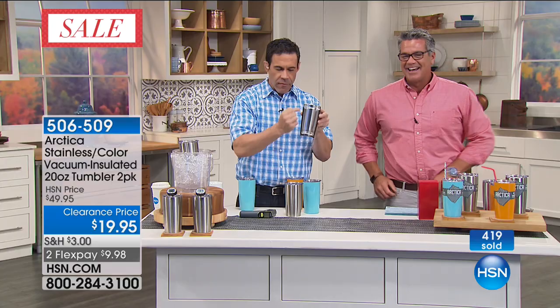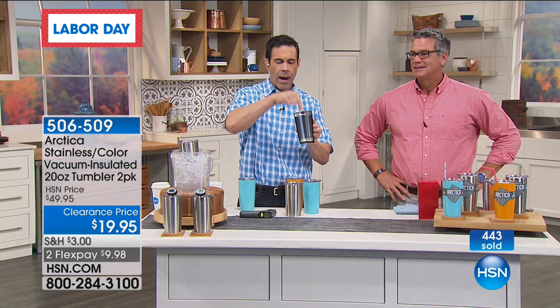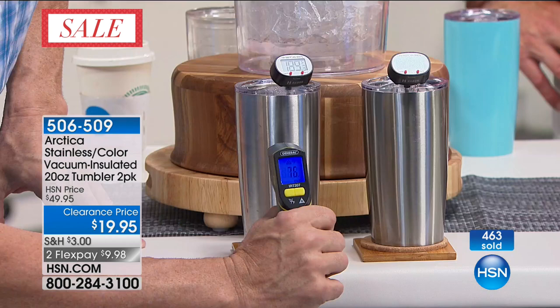This one is 187 degrees on the inside. Outside it's 76 degrees. This one is 31 degrees with the cold beverage — 69 degrees on the outside. Check that out — they're the same temperature on the outside. On the outside you wouldn't even know. These were all loaded up with beverages over two hours ago. These regular cups don't hold temperature.